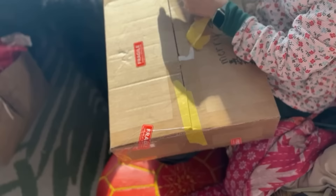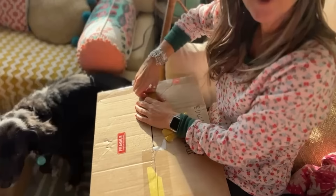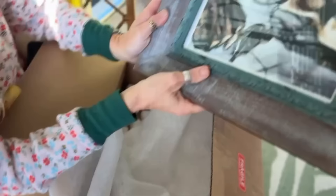You guys saw me wrapping this in the video. We'll see if she likes it. I was honest — I stopped the video and fast forwarded. I did not see it. Oh my gosh, that is so beautiful, Debbie.